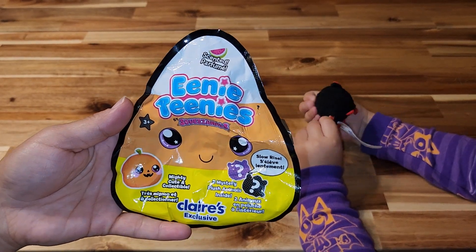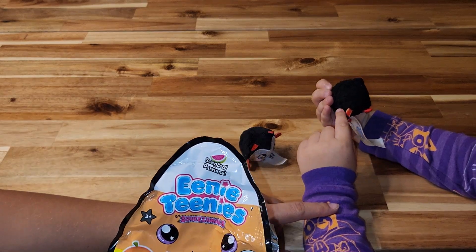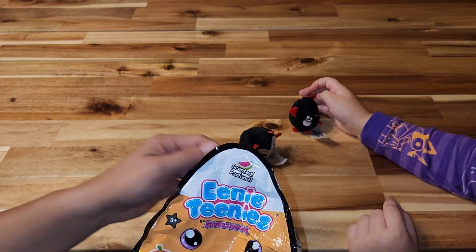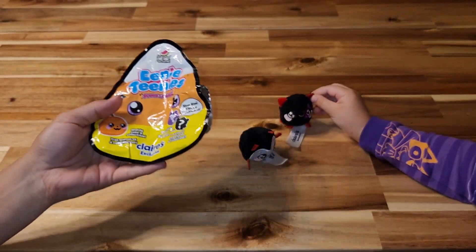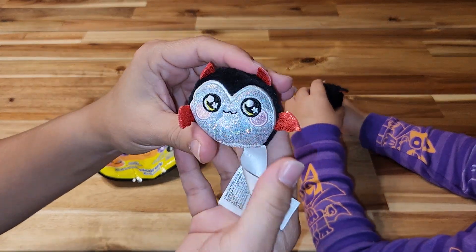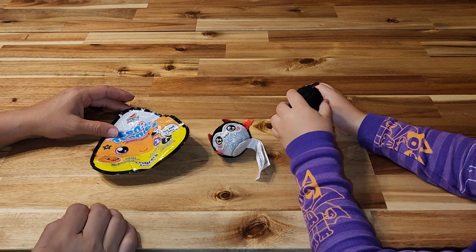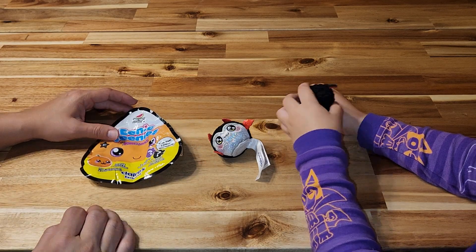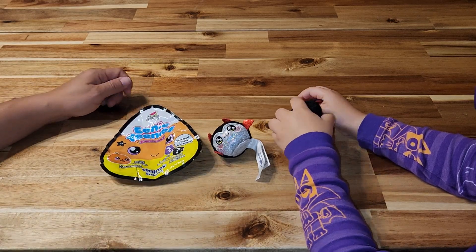I'm not sure, but these are so cute and they're great. These are great for boo baskets, too. They're so little and they squeeze — they're squeezy. I like squeezy things. Thank you for watching. Please subscribe. Have a great day. Bye!